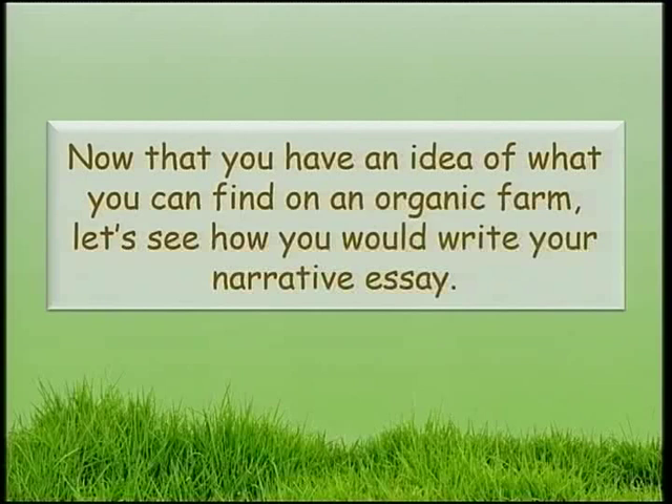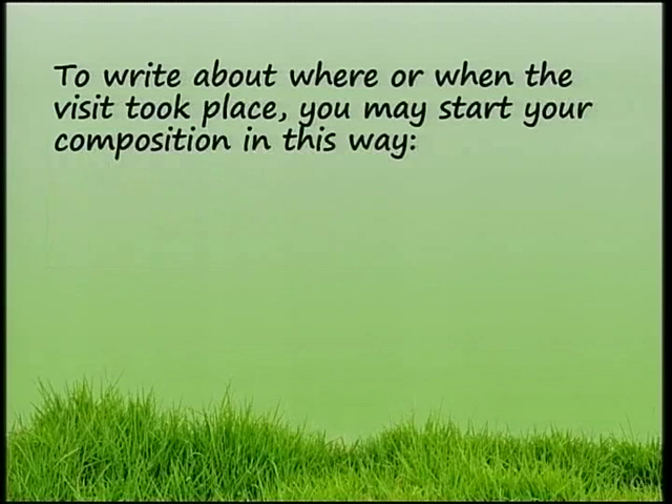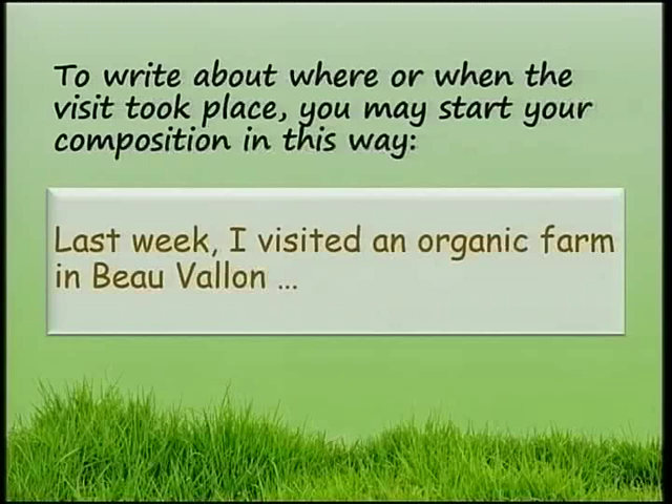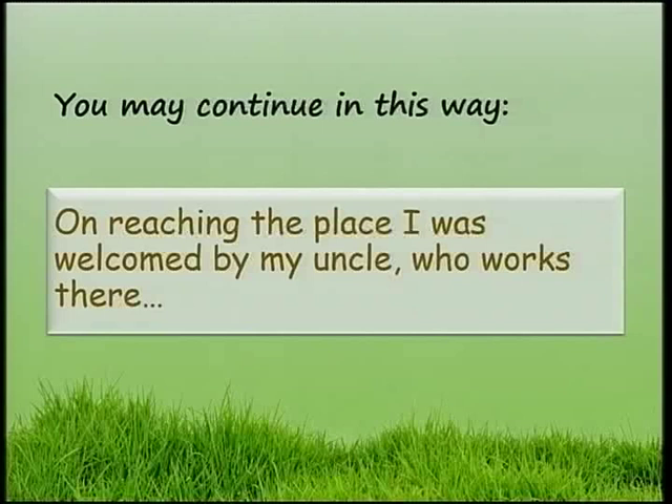Now that you have an idea of what you can find on an organic farm, let's see how you would write your narrative essay. Write about where or when the visit took place. You may start your composition in this way: Last week, I visited an organic farm in Beauvalon. You may continue: On reaching the place, I was welcomed by my uncle who works there, or you were welcomed by a guide.